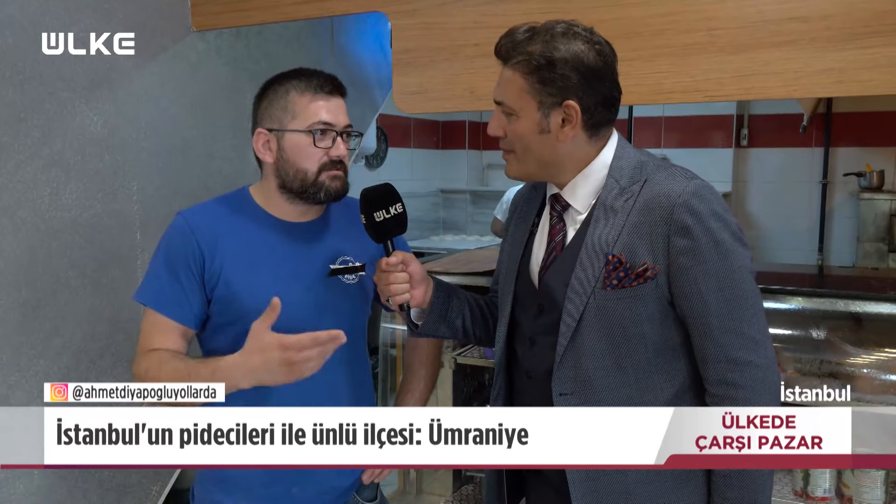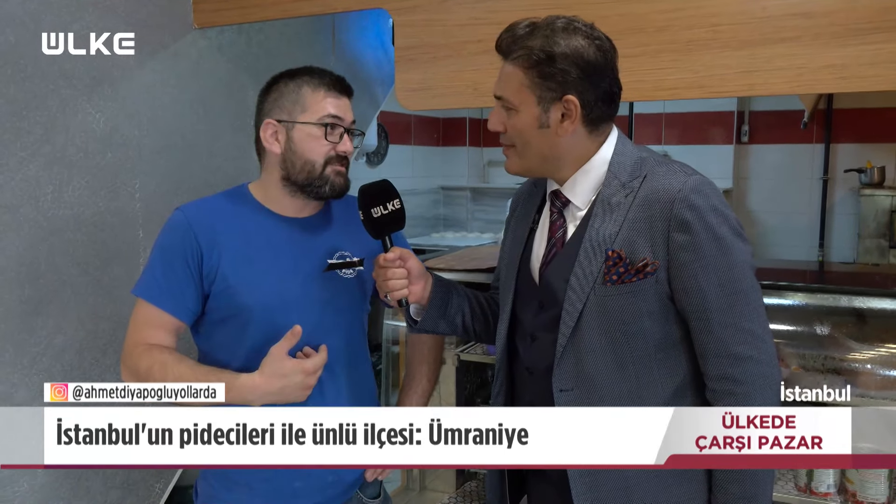Efendim, pidecileriyle ünlü Ümraniye'deyiz. Yanımda bir pide ustası var. Cemal Bey nasılsınız? İyiyim, teşekkür ederim. Efendim, bize kendinizi ve firmanızı anlatır mısınız? Biz 3. nesil olarak bu işe devam ediyoruz. 1975'te dedemin Ümraniye'de ilk dükkanı açtı. Sonra babam ve amcam devam etti, 3. nesil olarak biz devam ediyoruz.